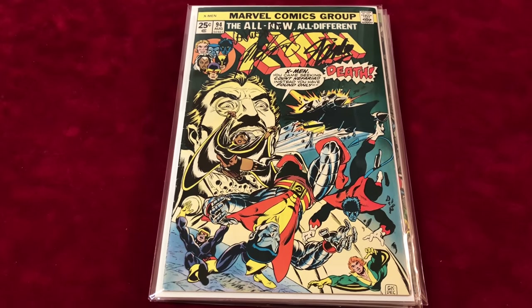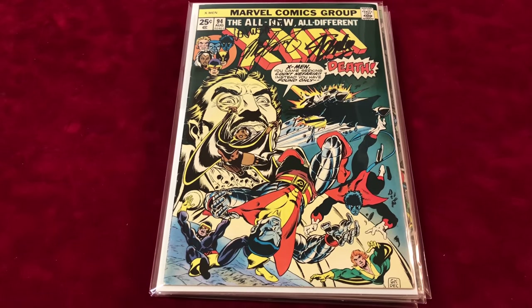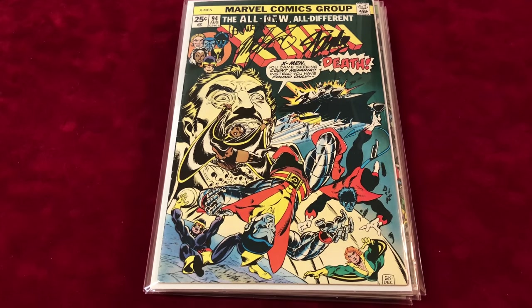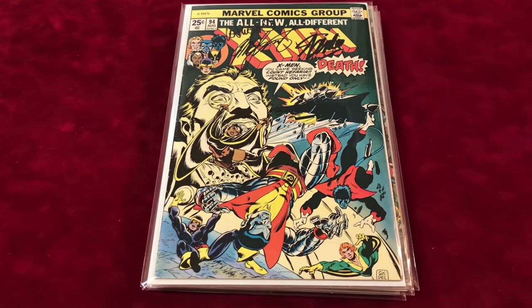If you have any questions, leave a comment, give us a like, and share these videos. You can also find this collection on eBay — I believe it's the highest listed X-Men collection on there. Check it out, and I hope to see you guys next time. Thanks a lot, bye-bye.